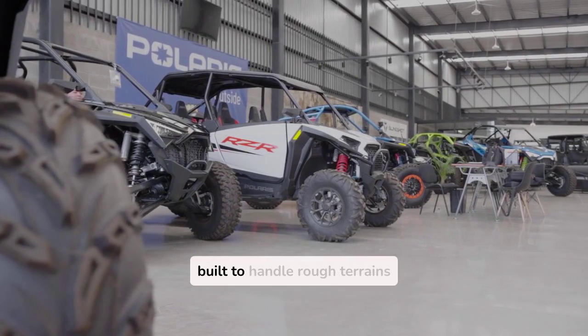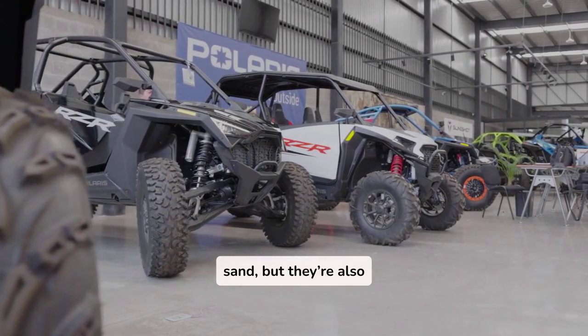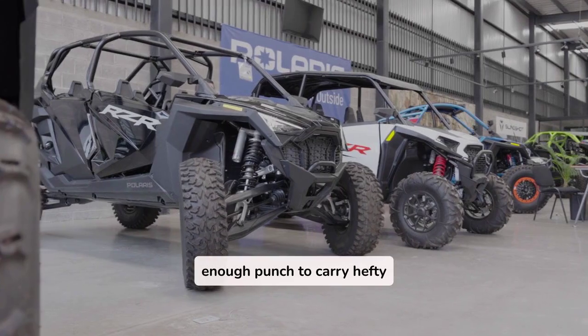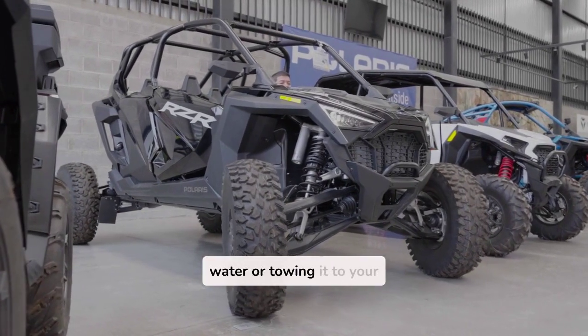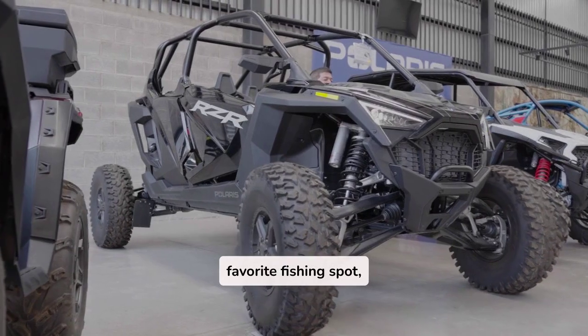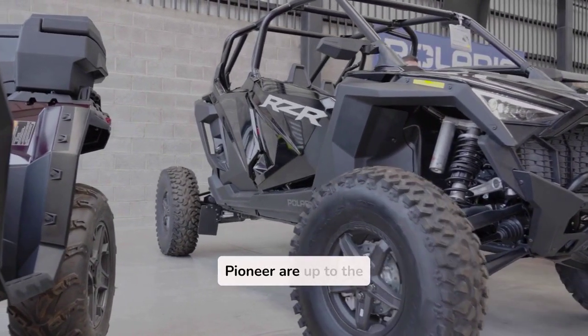UTVs are not only built to handle rough terrains like mud, water, and sand, but they're also equipped with engines that pack enough punch to carry hefty loads. Whether it's pulling your boat from the water or towing it to your favorite fishing spot, UTVs like the Polaris Ranger 1000 or the Honda Pioneer are up to the challenge.